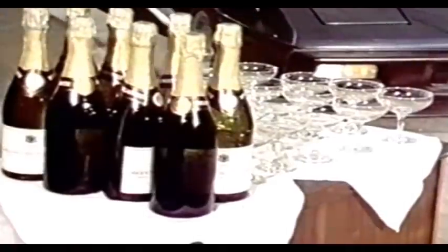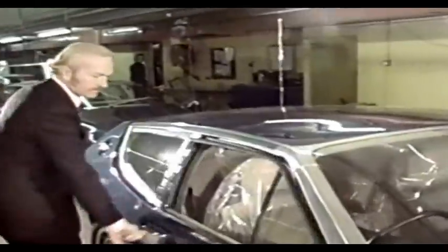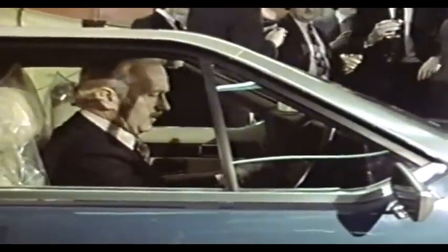The champagne was out to celebrate the first production model of a new generation of Lotus cars, and to no one can the wine have tasted sweeter than Colin Chapman. Chapman, founder, chairman and chief designer of Lotus cars, was breaking new ground. His name and that of Lotus have dominated motor racing for many years. He has also established a reputation as a master builder of high performance glass fibre sports cars. But this was his first full four-seat car.